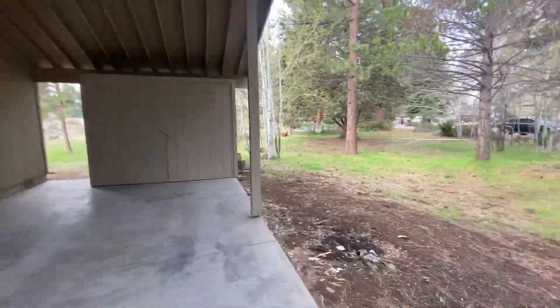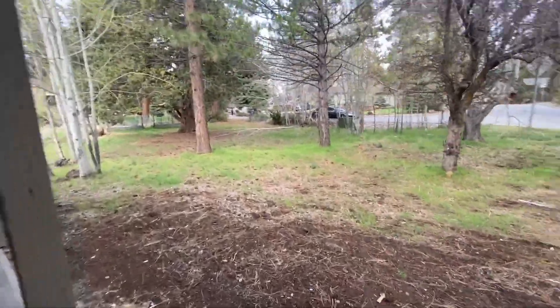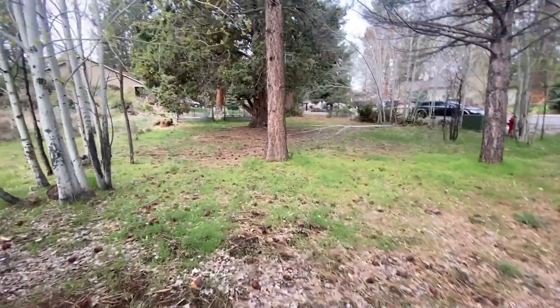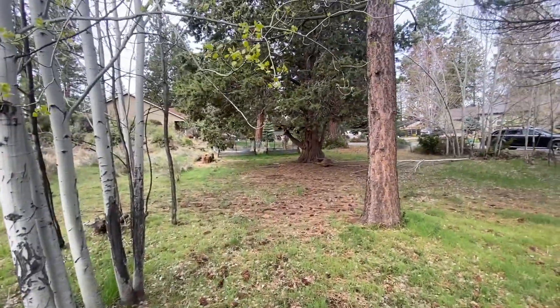Let's take a quick look around the house and then we'll go inside. It's a really nice lot. Just a few minutes ago, there was actually a herd of deer out here.